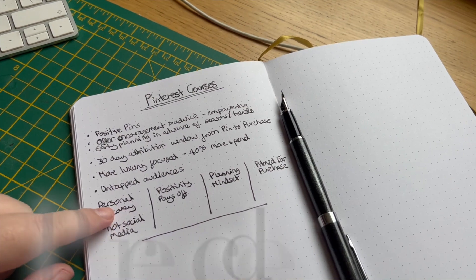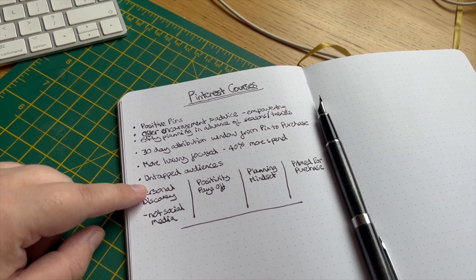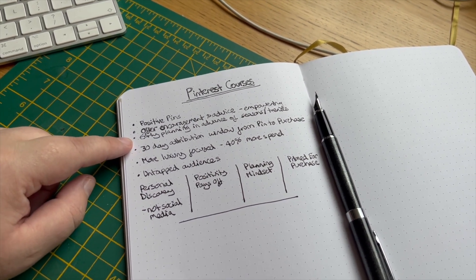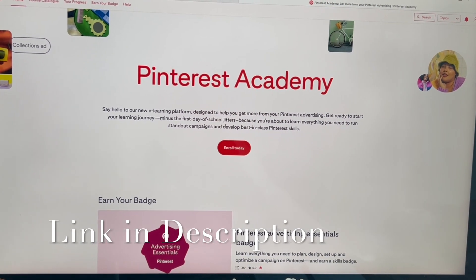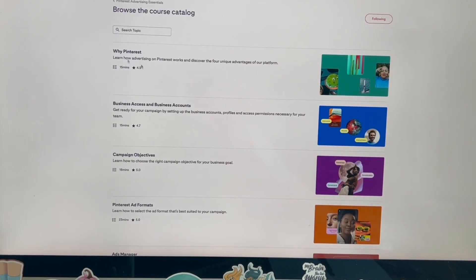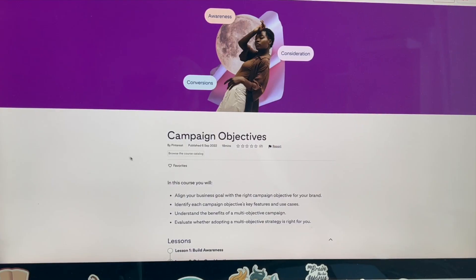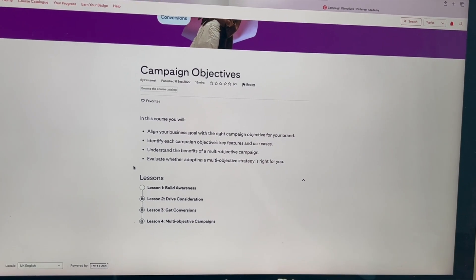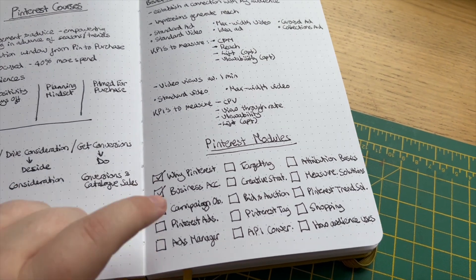These are the notes I made yesterday. I've just started a course going through the business side of Pinterest on Pinterest Academy. You come to the main page and can enroll yourself onto the courses. This is my course catalog — you basically start from the top and work your way down. It's a really good course, very useful especially if you are new to Pinterest with your business. Out of the 15 modules, I've now done three of them and made some lovely notes.